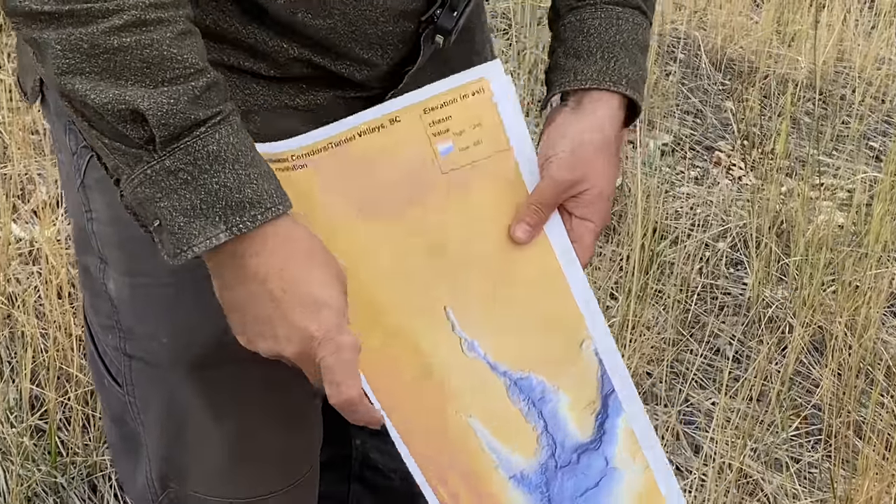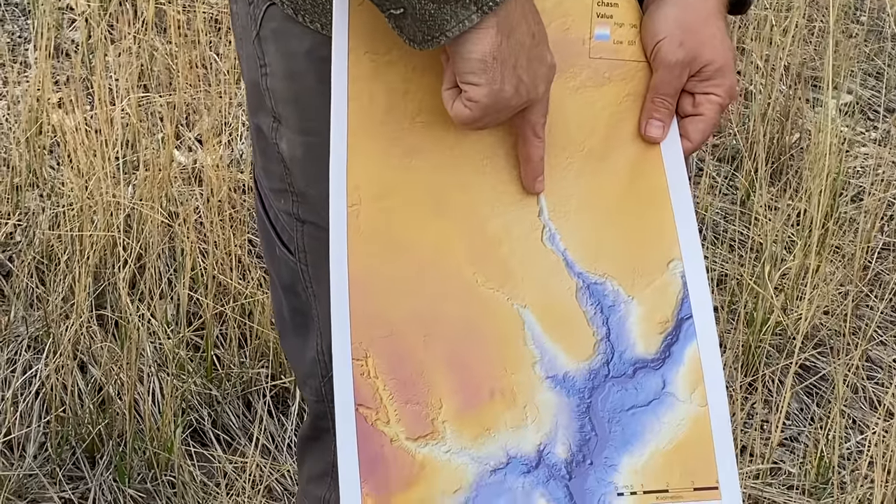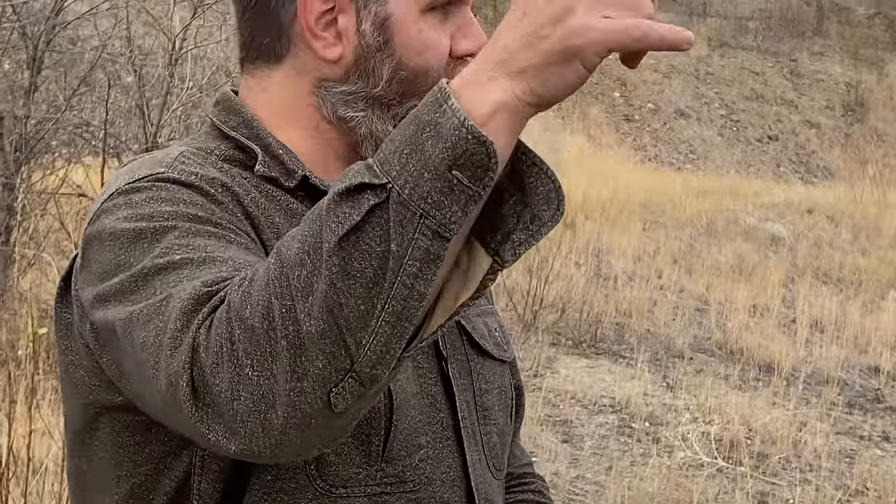Because it's cut in columnar jointed basalt, it looks an awful lot like what you see in the Channel Scablands. The video with Nick gives you a good overview of that landscape — it's really unique and a big reason it looks the way it does is because the basalt is so jointed. That makes erosion relatively easy but also produces very steep vertical walls, because the columnar jointing conditions that pattern of erosion.